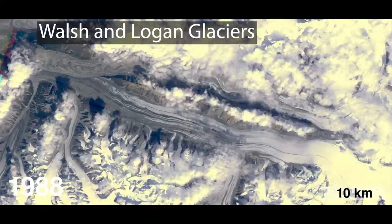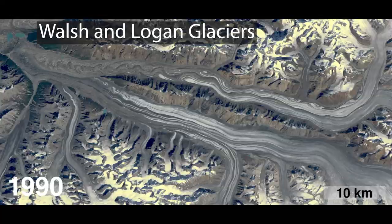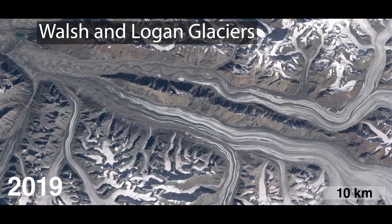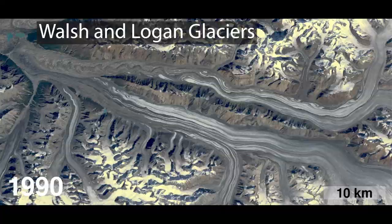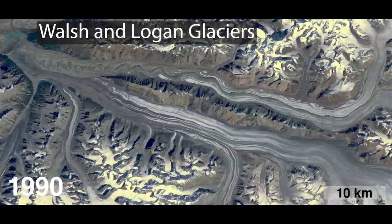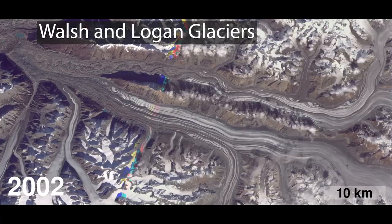This video shows the Walsh Glacier on the top and the Logan Glacier on the bottom — these are huge glaciers, on the order of four kilometers wide or so. What we see as we loop through it is that the flow in both of these sits there for years, and then it will undergo a pulse of faster motion and then sit there again.